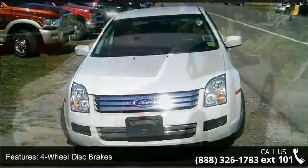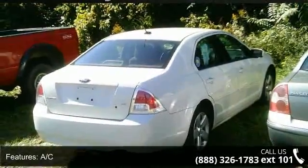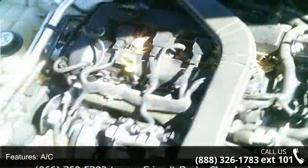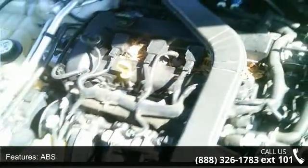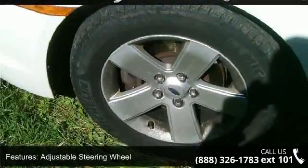Some of the top features included with this vehicle are four-wheel disc brakes, AC, ABS, adjustable steering wheel, aluminum wheels, bucket seats, child safety locks, driver adjustable lumbar, and engine immobilizer.